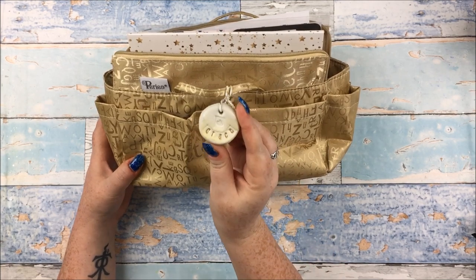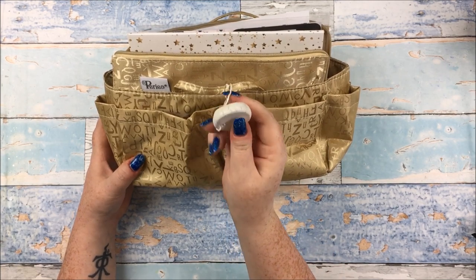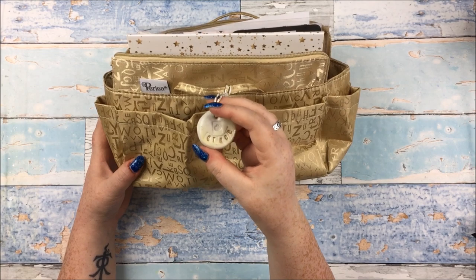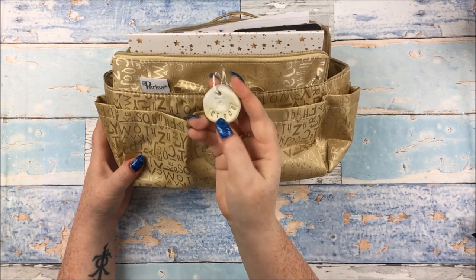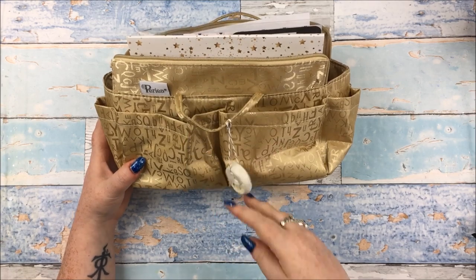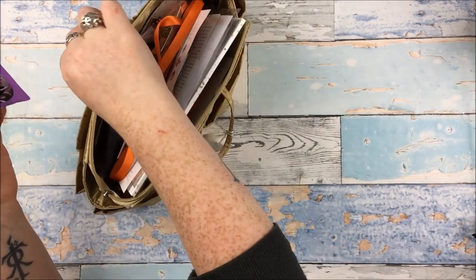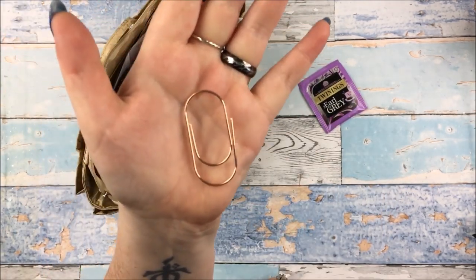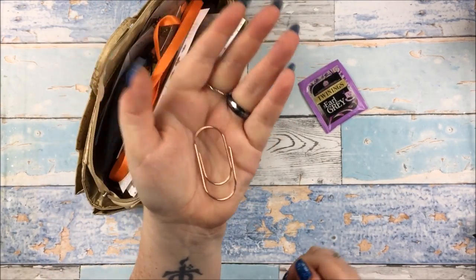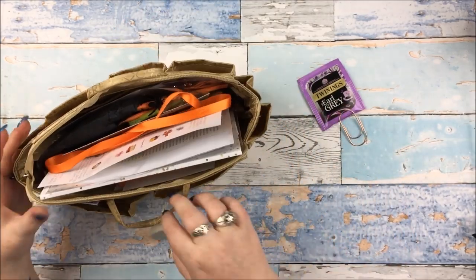Dangling off the goodie bag itself is this little - I think it's clay, possibly polymer clay - just this little charm that says Grace and then has a little pumpkin in it as well, which is super cute. Just a couple of little bits that are in pockets that I hadn't pulled out yet - a cute little teabag and this really pretty, like really wide or fat rose gold paperclip. I really like that.